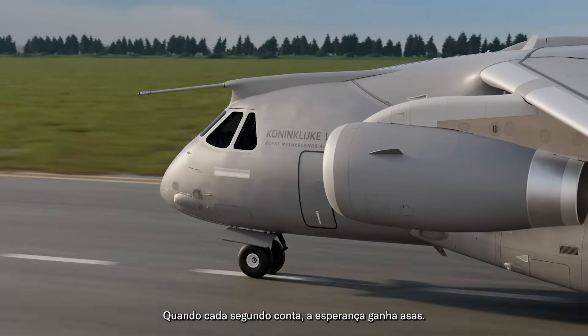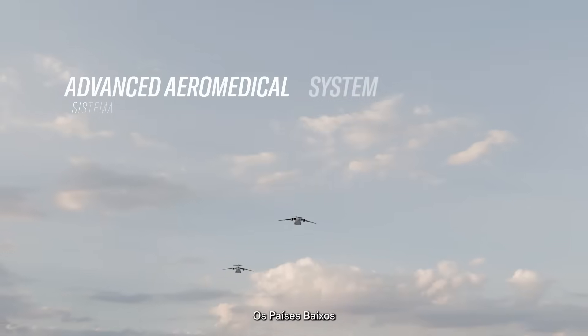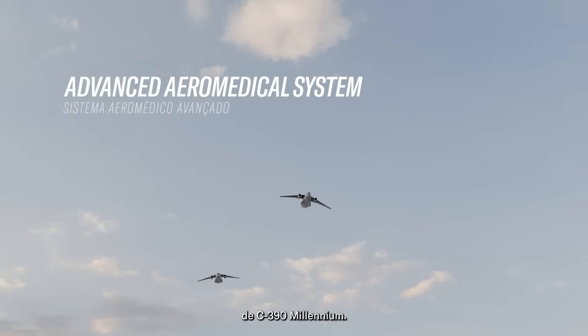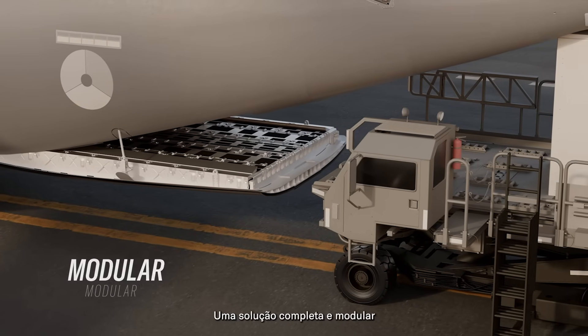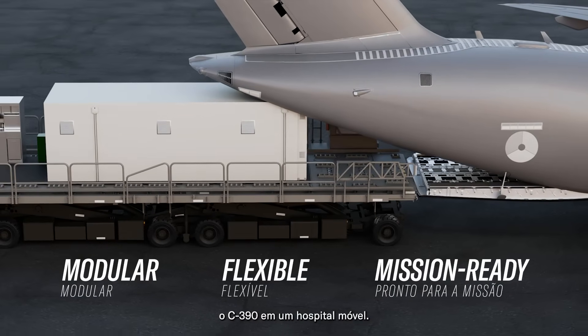When seconds count, hope takes flight. The state of the Netherlands is adding an advanced aeromedical evacuation system to its C-390 Millennium fleet — a comprehensive, modular solution that instantly transforms the C-390 into a mobile hospital.